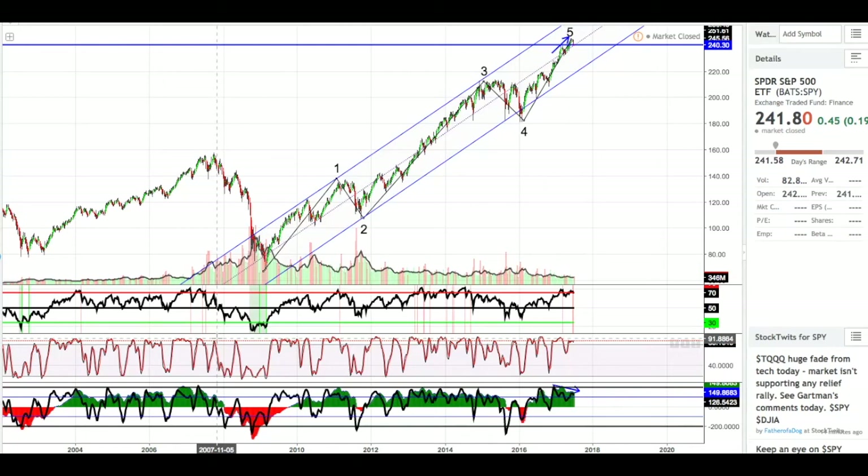Hey guys, what's going on? My name is Ryan. I trade ETFs and I like to make videos of the technical analysis that I'm seeing in the markets today. So we are going to look at SPY, the Spider S&P 500 ETF that tracks the market right now, and we're seeing some interesting things here in the market this week.